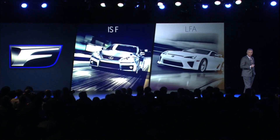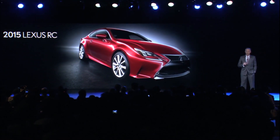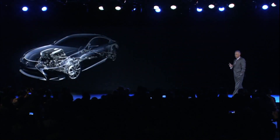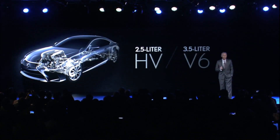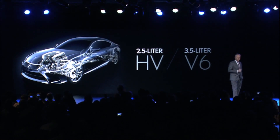Good morning, everybody, and thank you for making time to be with us today. A little over a month ago at the Tokyo Motor Show in early December, Lexus debuted an all-new vehicle, the RC Coupe, and we introduced two powertrains: a 2.5-liter hybrid and a 3.5-liter normally aspirated V6. Well, this morning we're here to introduce a third powertrain. Ladies and gentlemen, please welcome to the stage the 2015 Lexus RCF.